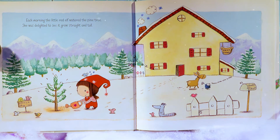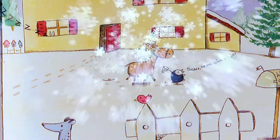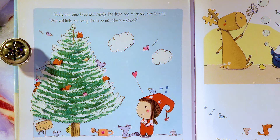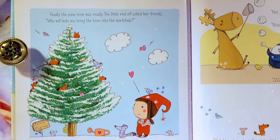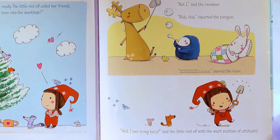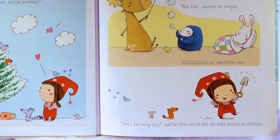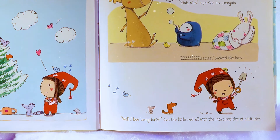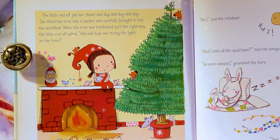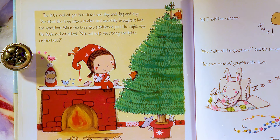She was delighted to see it grow straight and tall! Finally, the pine tree was ready! The Little Red Elf asked her friends, 'Who will help me bring the tree into the workshop?' 'Not I!' said the reindeer! 'Blub-blub!' sputtered the penguin! The hare snorted! 'Well, I love being busy!' said the Little Red Elf, with the most positive of attitudes! The Little Red Elf got her shovel and dug and dug and dug! She lifted the tree into a bucket and carefully brought it into the workshop!